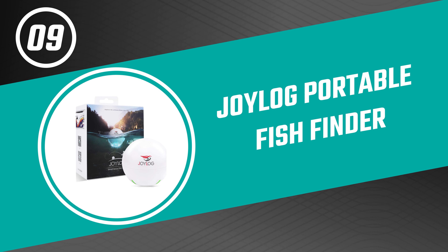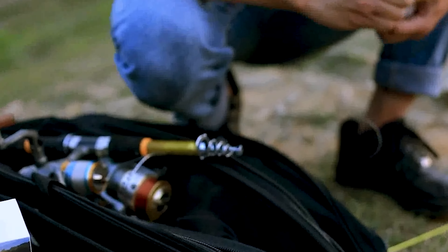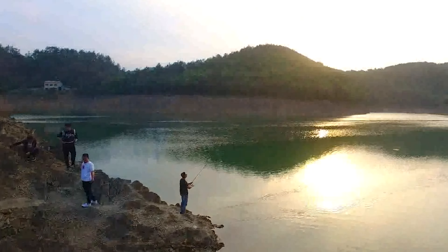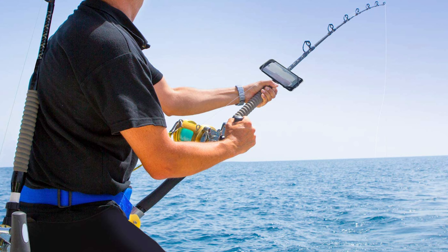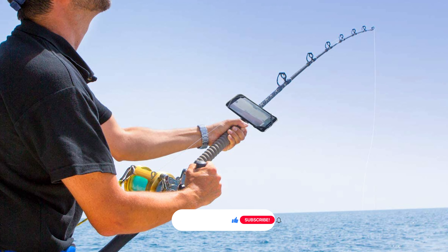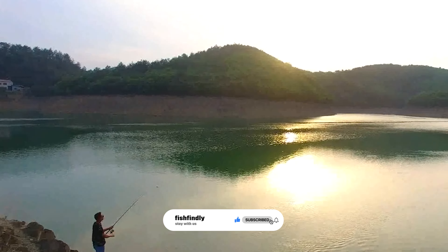Up next we have a great mid-range model that would give you a satisfactory result all around. Number nine: the Joy Log Portable Fish Finder. As one of the best budget fish finders, Joy Log's device works with all types of fishing. With a range of up to 40 meters, it transmits topographic maps to smartphones. You first need to pair it with your smartphone; afterward the pairing becomes automatic.